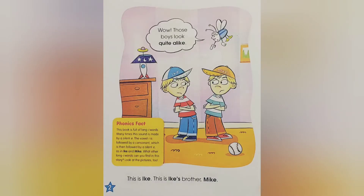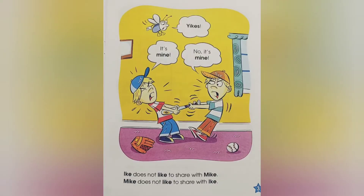This is Ike. This is Ike's brother, Mike. Wow, those boys look quite alike. Ike does not like to share with Mike. Mike does not like to share with Ike. It's mine! No, it's mine! Yikes!